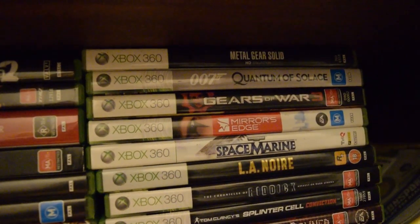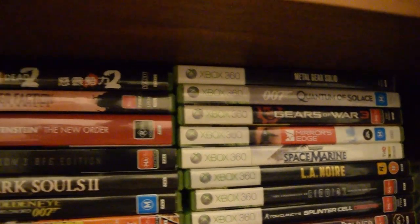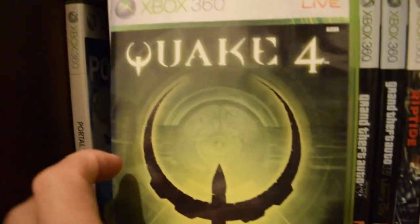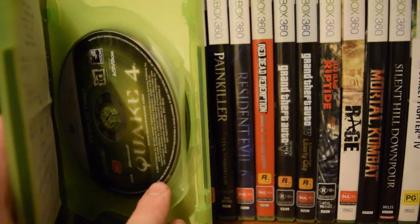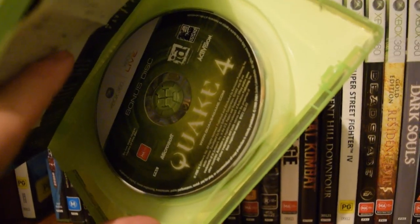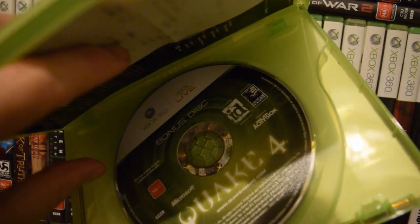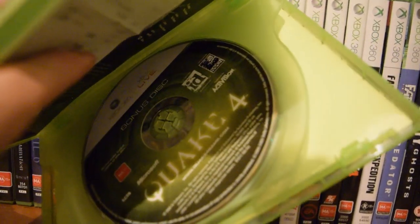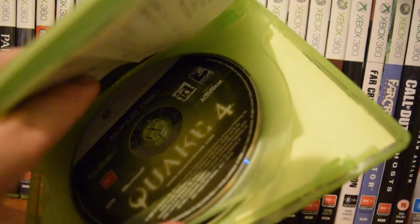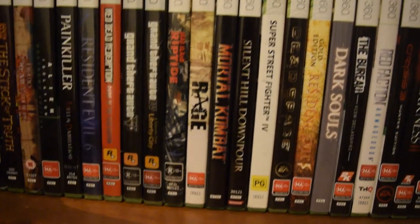A lot of those are really cheap games, except for the Metal Gear Solid HD Collection which is not cheap over here — about $50. This Quake 4 version — some of them come with a bonus disc though it doesn't say so on the front. If you can get yourself one with the bonus disc, it comes with Quake 2 for the Xbox 360 — something you will not get if you only get the one-disc version. So that's worth checking for every time.